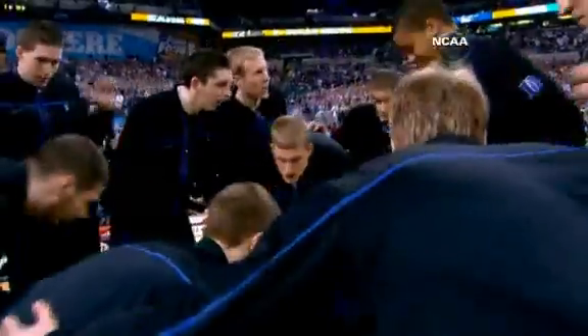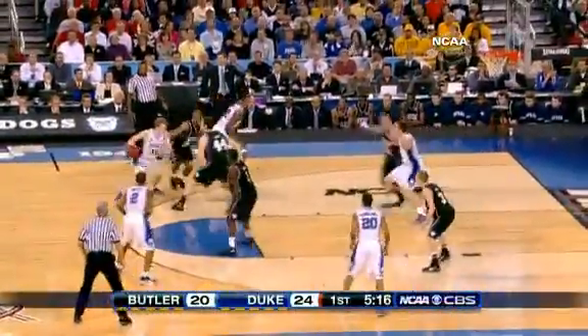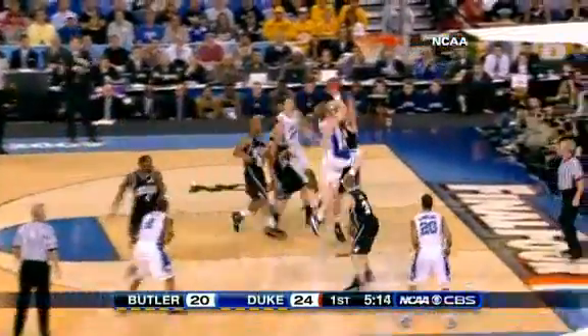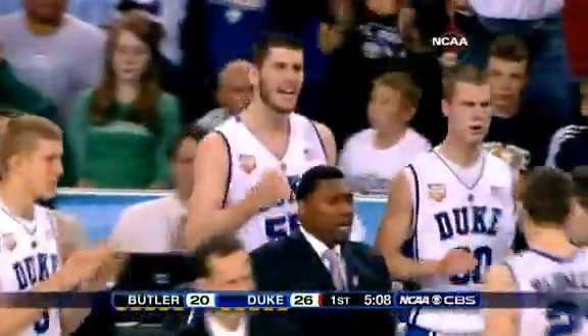Matt Howard in the starting lineup for Butler taking on Duke with the national title on the line. In the first half, the Blue Devils lead is four. Kyle Singler on the drive and he'll get it to go off the window. Singler led all scorers with 19.